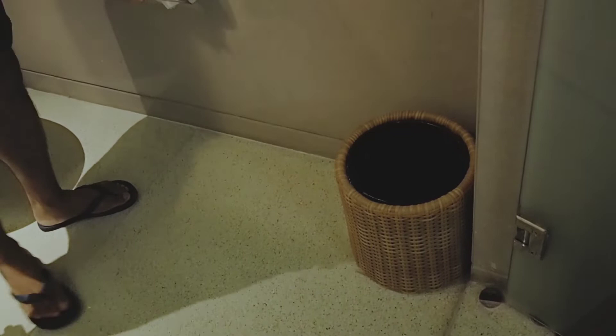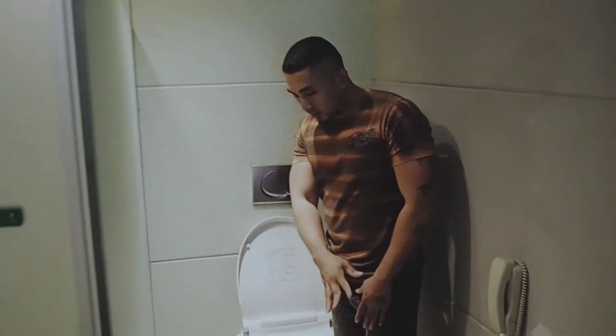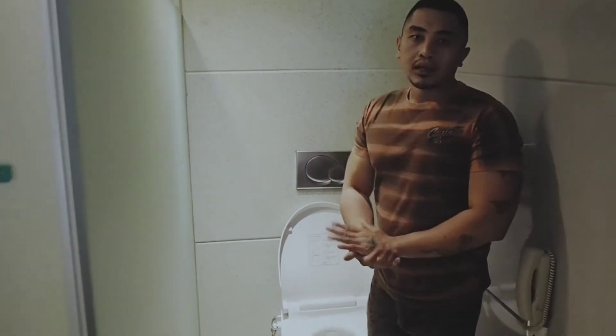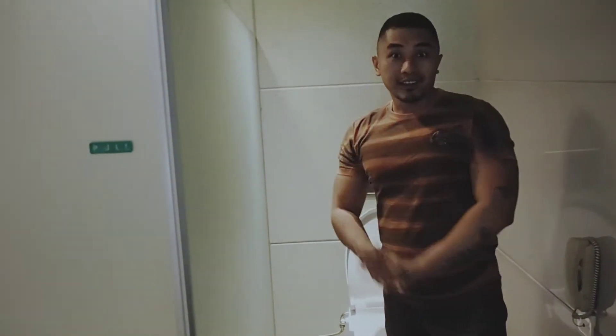Di sini ada tisu dan tempat sampah. Toiletnya cukup bersih dan cukup gede, panjangnya kira-kira ada 2 meter. Lumayan gede untuk toiletnya. Yuk kita lihat tempat shower.